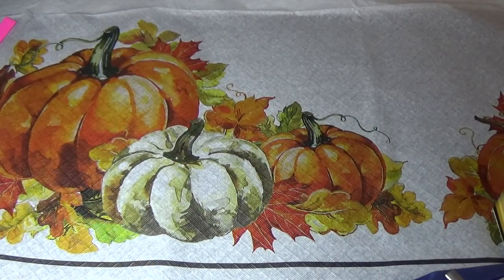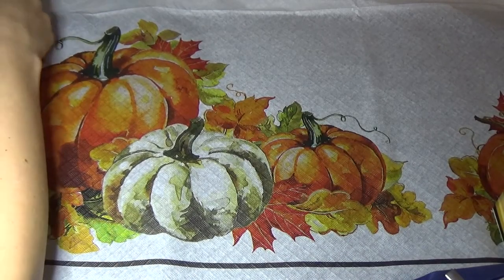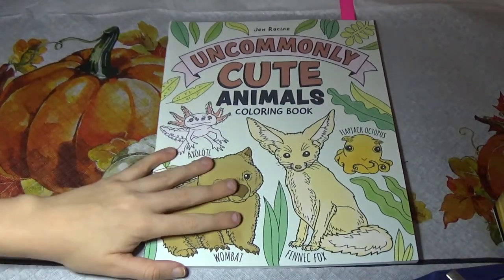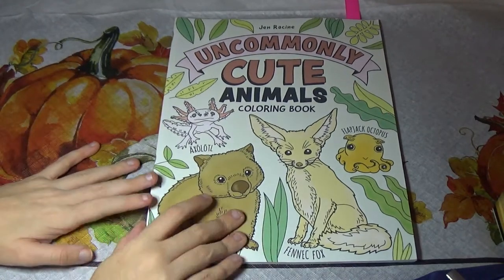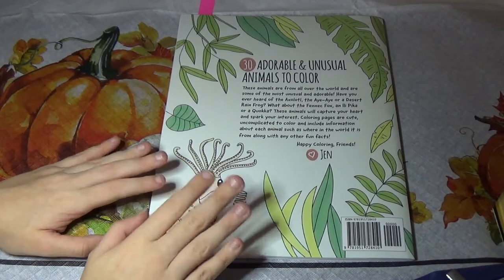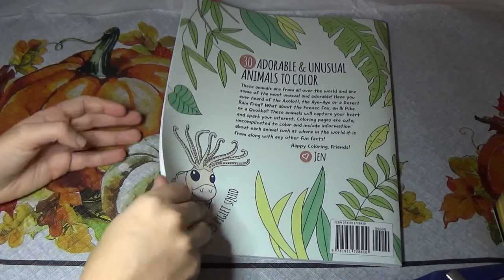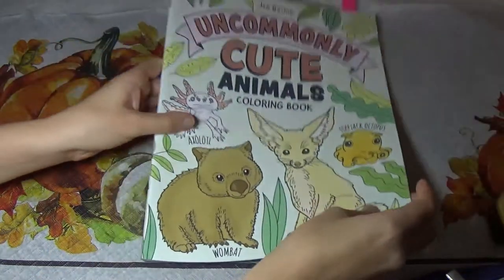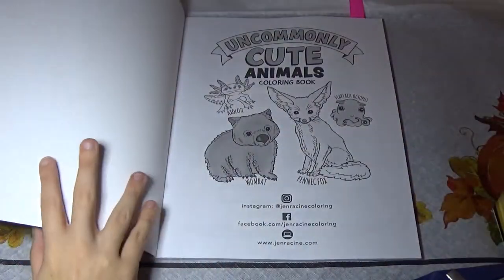And then I have Uncommonly Cute Animals by Jen Racine. She has put out a lot of books in the past, but I don't have any of them. She did the Zodiac Cats, and I think she has one called Woodland Wonders or something to that effect. But she's got a lot of books, so you might have heard of her name.